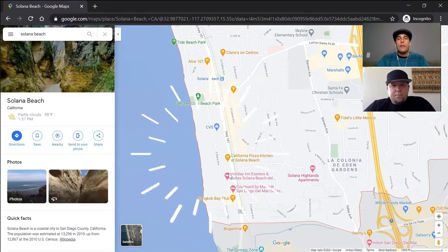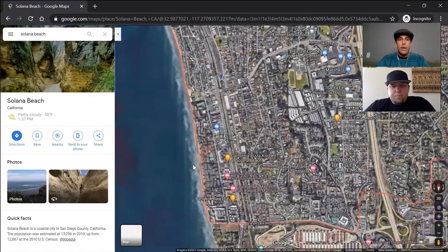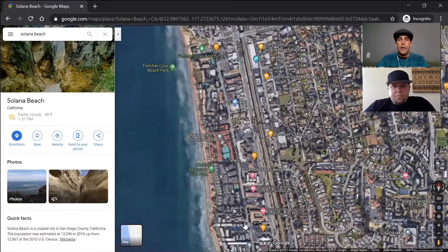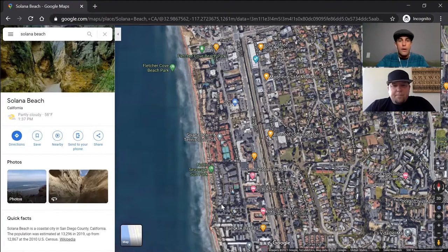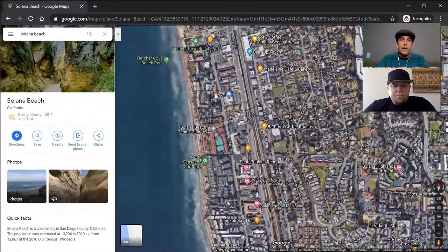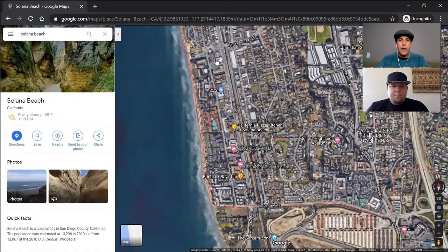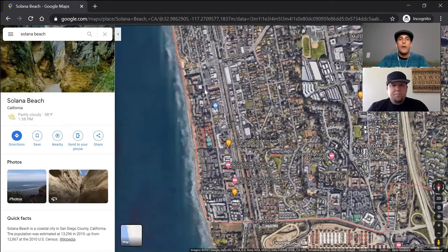This whole area right here, once you get south of Loma Santa Fe and Fletcher Cove — popping into satellite view real quick — is called the Bluffs. It's a big collection of a bunch of different condo communities. You can see all these little buildings here, killer bluff-front condos, still on the expensive side, but a lot of vacation spots in there. There are a ton of different little condo communities to choose from, some with amenities like tennis courts. This whole area from Loma Santa Fe to Coast Highway, all the way down to Via de la Valle, is basically condos. If you're looking for condos, beachfront, or even vacation-style homes, this would be a good spot to look.